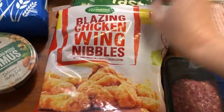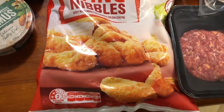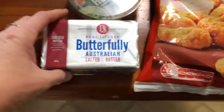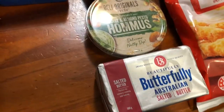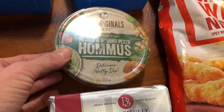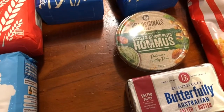These were new at Aldi too — I thought these were good for the weekend: blazing chicken wing nibbles. They look pretty good so I popped them in the freezer. I've got some real butter, and a few dips — I've got this rocket and almond pesto hummus which sounds really good, and this eggplant one here which I'll just open and have with a few little crackers. So that's really nice.